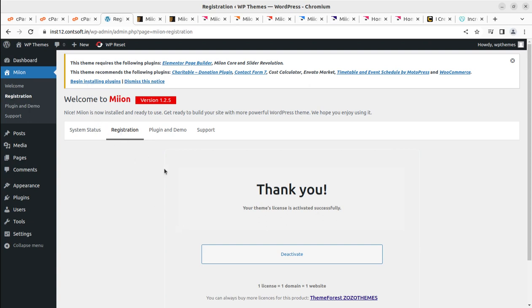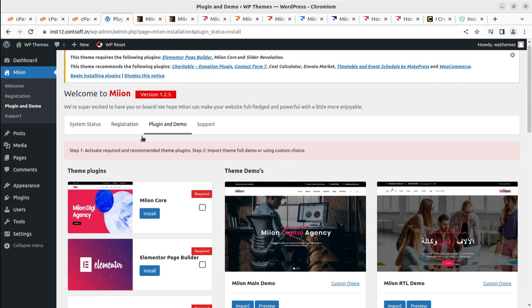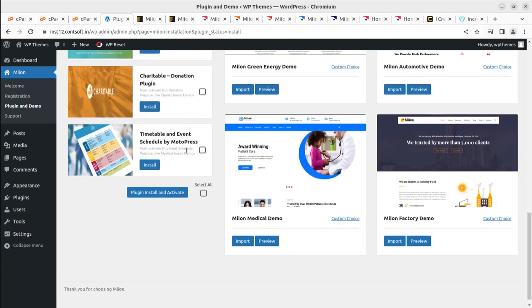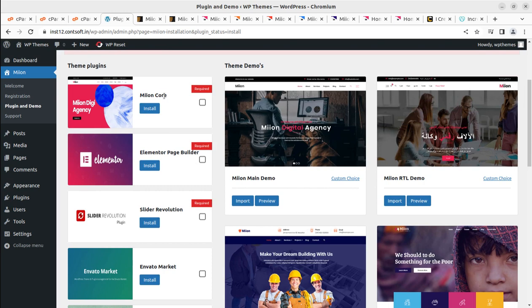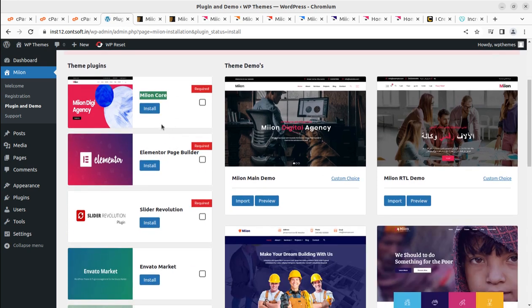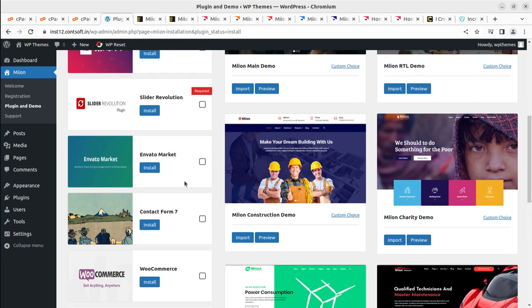Once the theme is registered, you'll get an alert to install certain plugins. This is the screen where we install the required and recommended plugins. We can select all plugins and click Install and Activate. The available plugins are: Meon Core (the core plugin, also bundled in the theme package), Elementor Page Builder, Slider Revolution (also included in the theme pack), Invite to Market (recommended), Contact Form 7 (recommended), WooCommerce, and Cost Calculator.